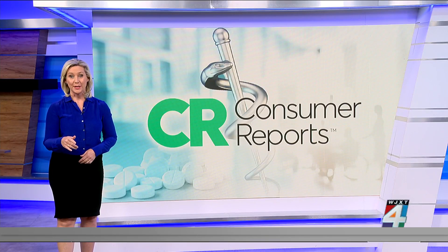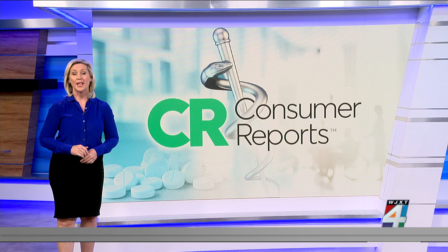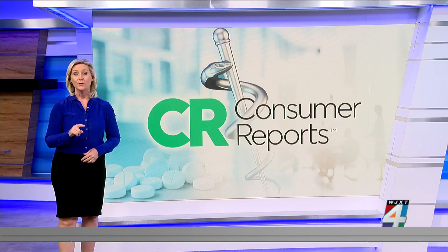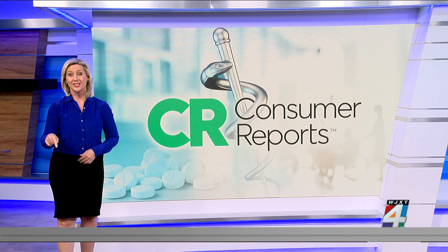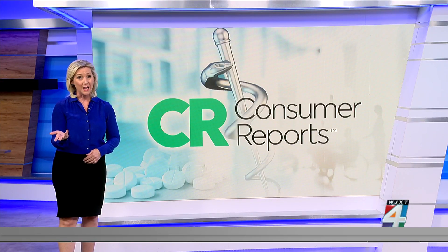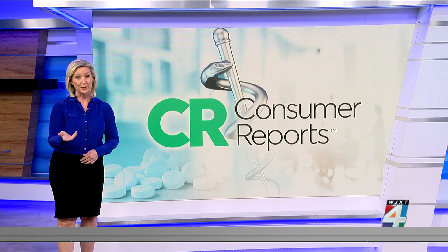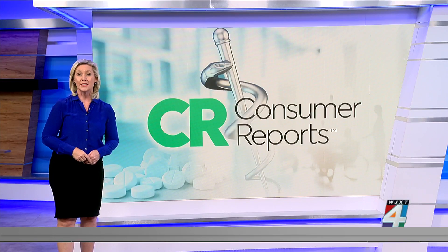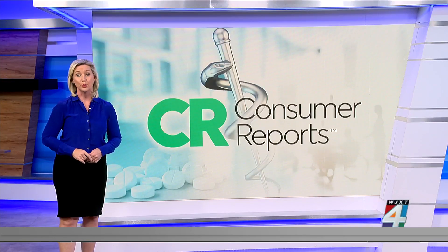Now that you have insurance in place, don't forget to check your passport's expiration date. Many countries require it to be valid for at least six months past the date of your trip. Regular processing takes six to eight weeks by mail, but you can speed it up at a cost. If you need to travel abroad within 14 days, make sure you book an in-person appointment.